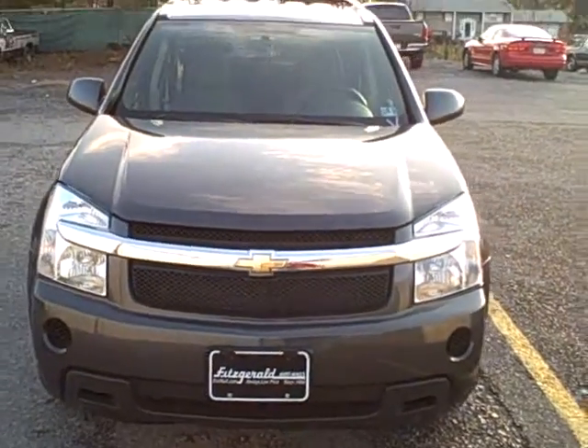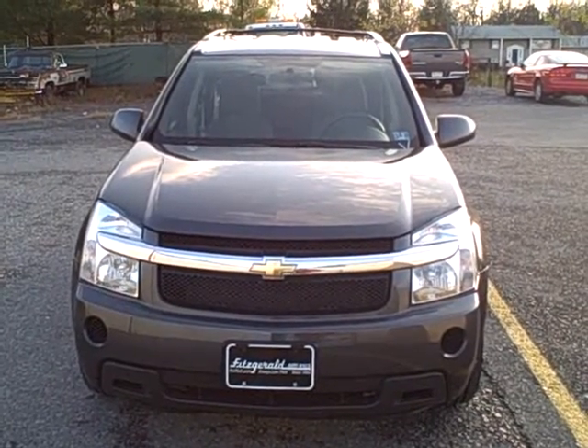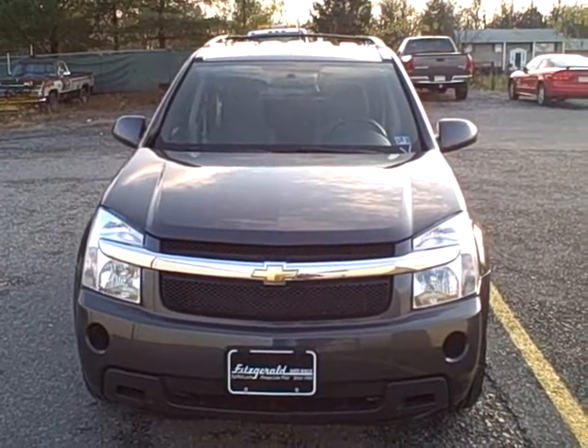If you have any other questions regarding this vehicle, please give us a call at 800-811-7519, and be sure to check out our website to view all of our cars and trucks at fitzmall.com.